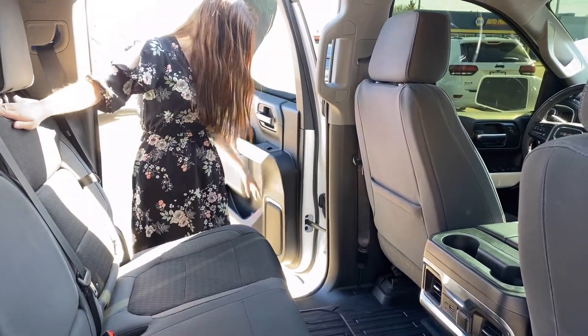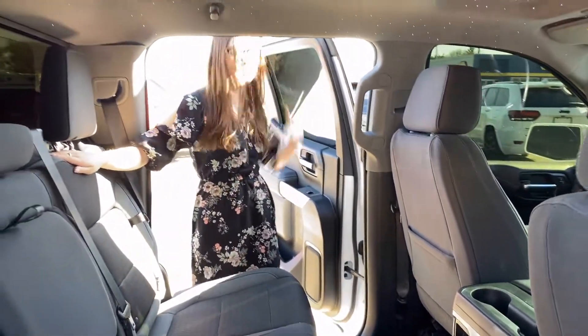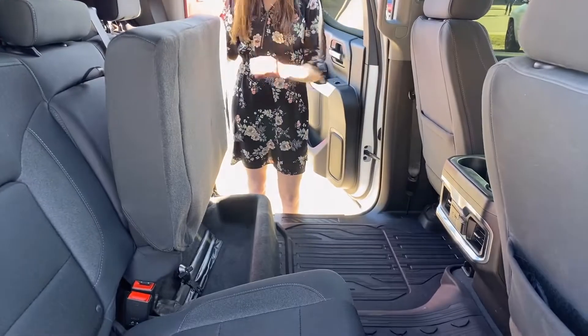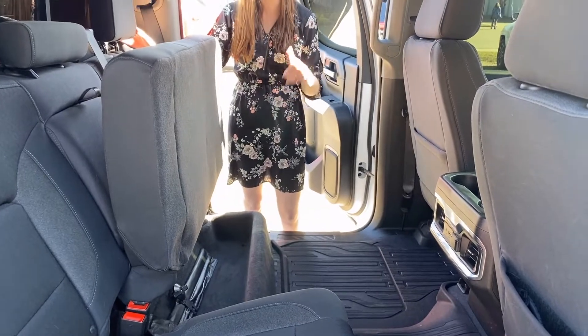Some additional storage in your doors, and then power windows in the back as well. Your seats do flip up on this one for some additional storage, and then your headrests do fold down as well.